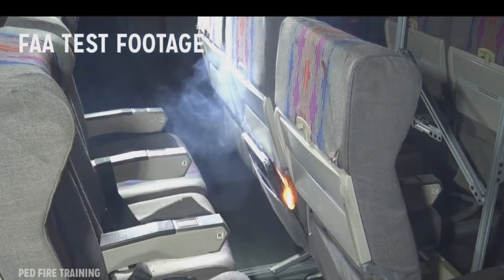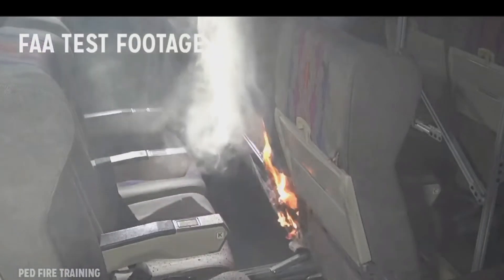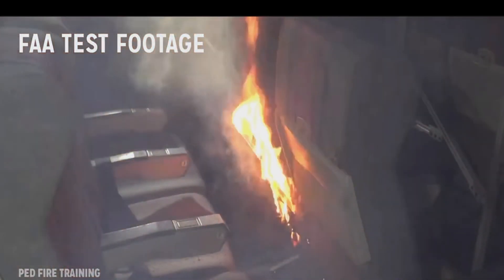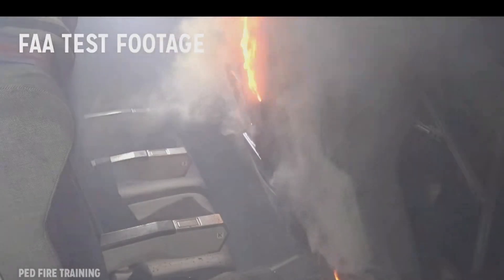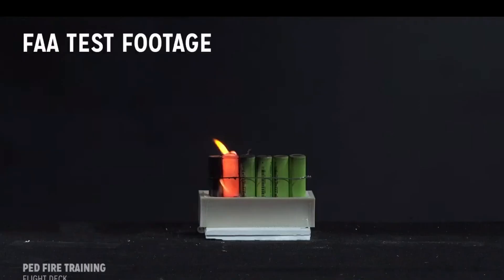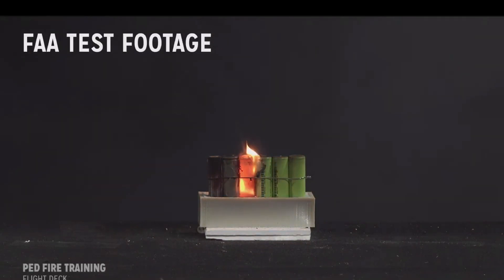Here it is on an aircraft. You can actually see, especially if there are seat cushions and combustible things around the laptop — maybe somebody has their jacket — it can really start spreading and catching fire to things around it. Here's the batteries during thermal runaway. One battery gets the next battery, which heats up the next battery, and eventually you have a big fire.